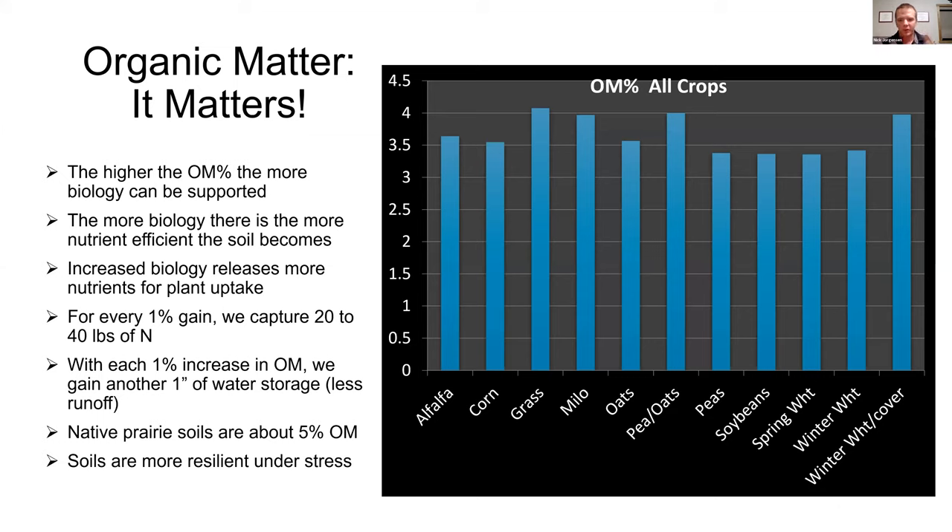Let's take that prairie soil idea back to the farmland. Prairie soil shows us what mother nature can do — it gives us our natural stable point. When you have higher organic matter, more biology can be supported. Organic matter is 52 to 56 percent carbon, and carbon supports life. The more biology there is in the soil, the more nutrient efficient the soil becomes — it allows more nutrient exchange between the plant and the soil and allows for more nutrient uptake because of biology.